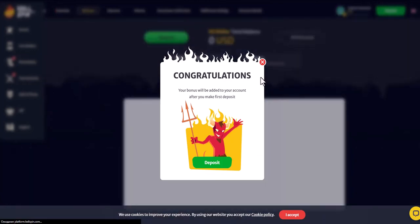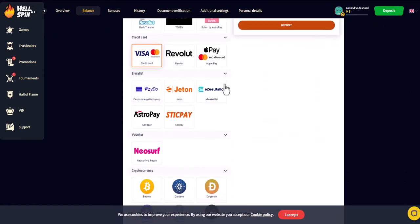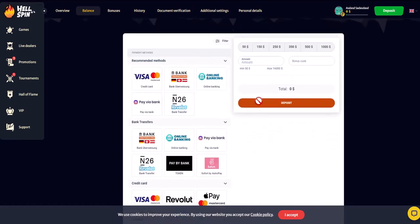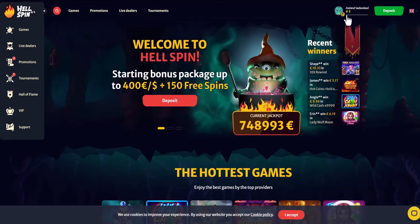Now navigate to the deposits section in the online casino. Find the list of payment methods and choose Bitcoin. The minimum deposit amount is 50 euros. After paying, the balance will be updated on the site.